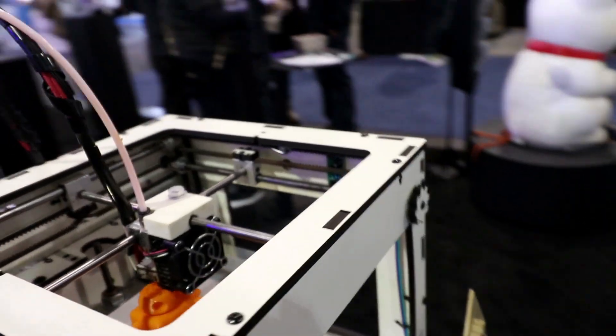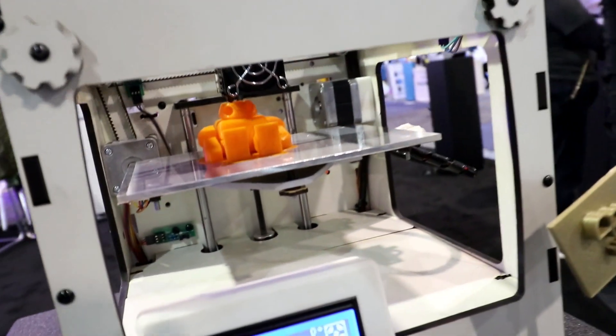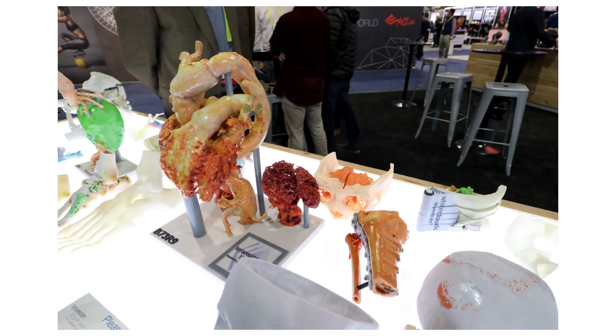We go to 3D printing, and we certainly saw a lot of that at CES. From architecture and design to healthcare to manufacturing, there are a lot of applications for 3D printing.